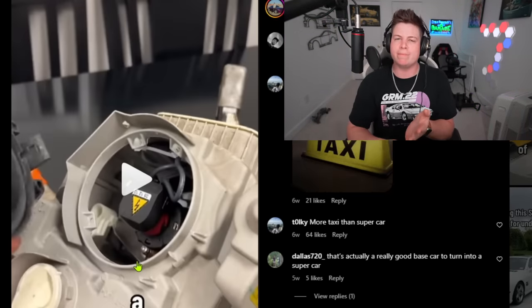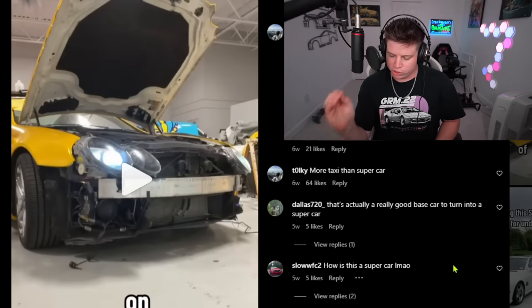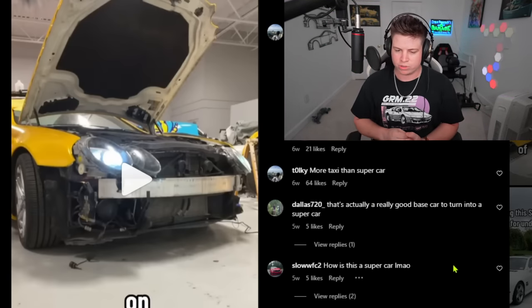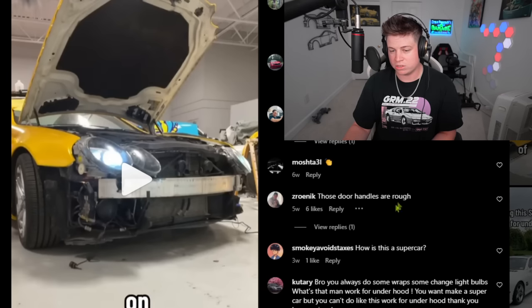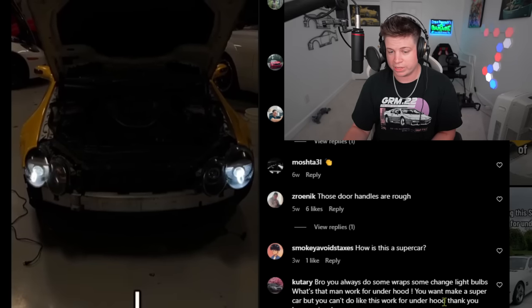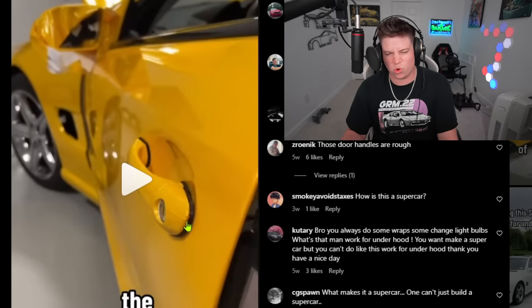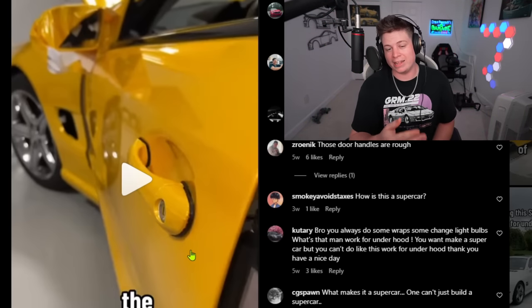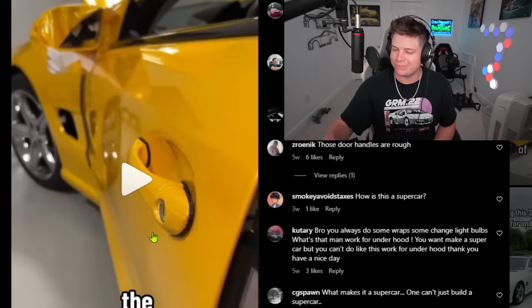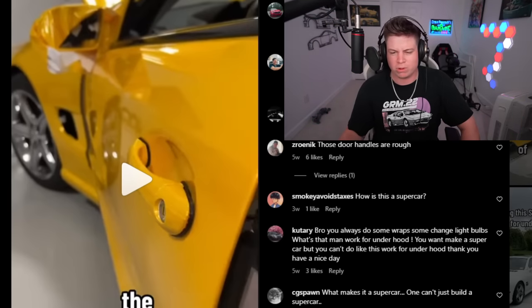Day eleven: tinted lights and headlight bulbs — supercar. Every new day, more people in the comments talking about how it's not a supercar. 'More taxi than supercar.' 'That's actually a great base car — ship it to me so I can twin turbo it.' The door handles looked really rough. He wrapped them and they still look pretty bad. I'm not a wrap guy but I've wrapped door handles that look better than that.